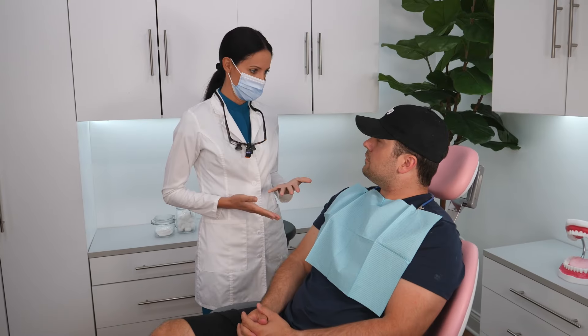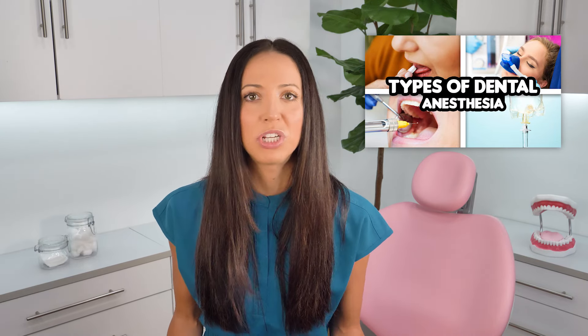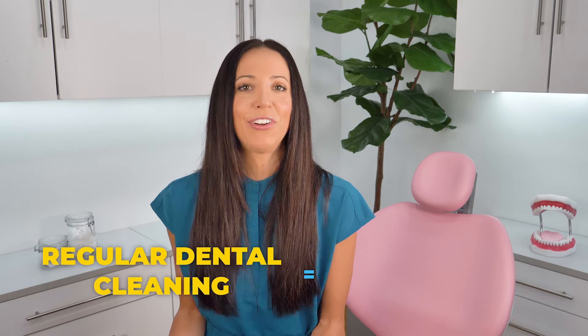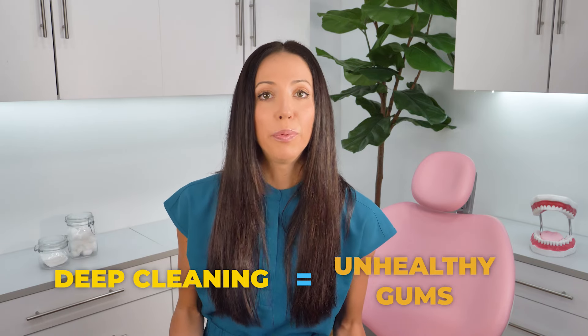Deep cleanings are generally done in two appointments. The first appointment, they will numb up one side of your entire mouth and clean that side. Then you'll come back another day to numb up the other side and clean that side. Do you have to get numb? No, but it's oftentimes recommended — there are different procedure details you can discuss with your dental provider. Just remember that a regular cleaning is for healthy gums to prevent and maintain those healthy gums, and a deep cleaning is for unhealthy gums. The goal of a deep cleaning is to bring those unhealthy gums back to health by removing bacteria from below the gum line.